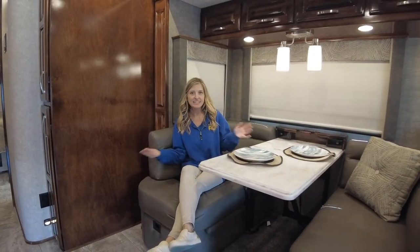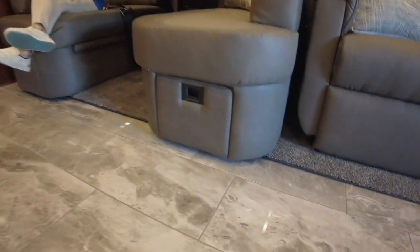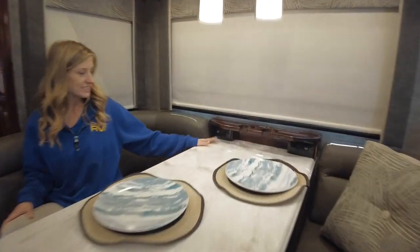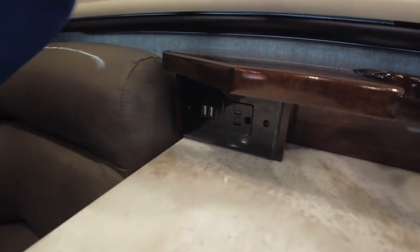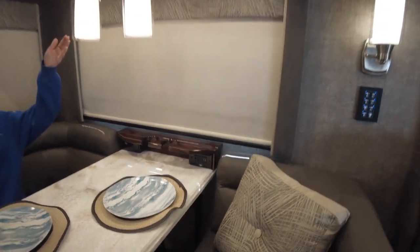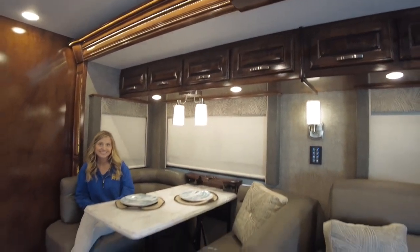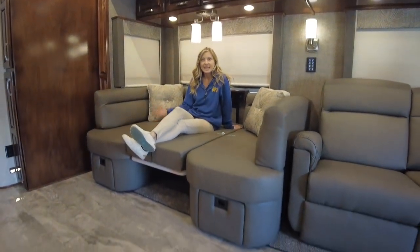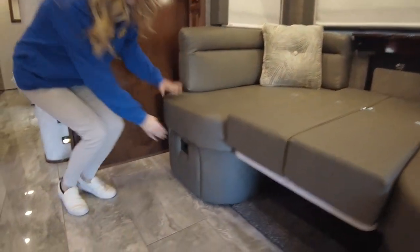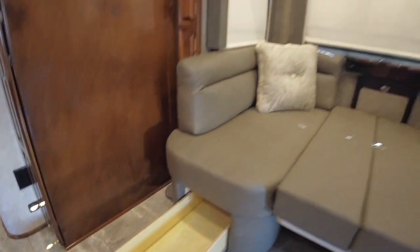Here I am at the booth dinette — it does fold down for additional sleeping space and under each dinette booth you do have a storage drawer. Built right in you have two outlets as well as four USB ports and two cup holders so your drinks won't be flying around while you're on the road, and then you have a stylish lamp above and even more overhead cabinetry. The dinette cushions can be stored perfectly inside the drawer, or you could store the cushions elsewhere and keep the drawers open for life on the road — they're nice and deep.